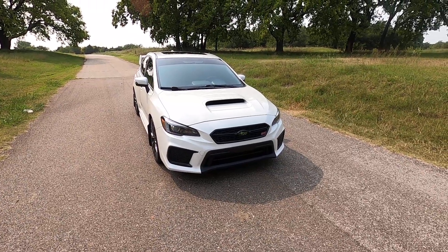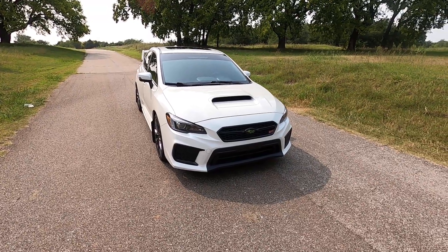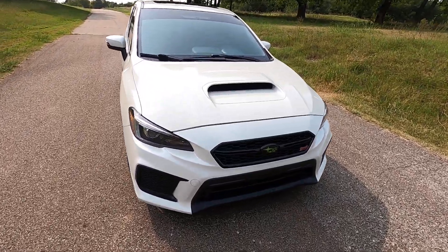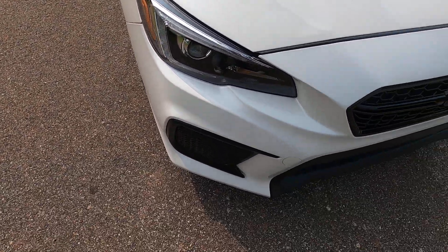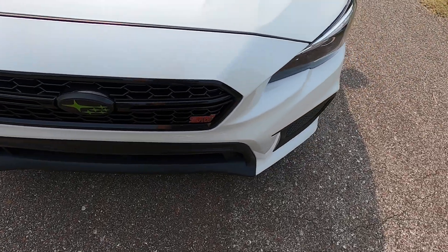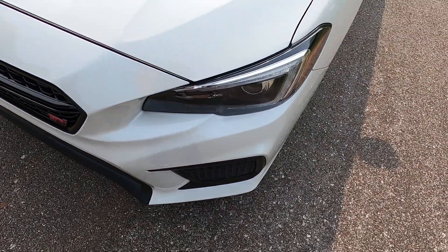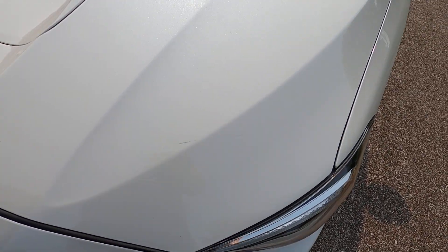Hello everyone, I'm Seth with Exotic Motorsports and this is our 2018 Subaru WRX STI Limited. This car is in excellent shape. I apologize if there's any wind noise — the weather's starting to pick up a little bit.